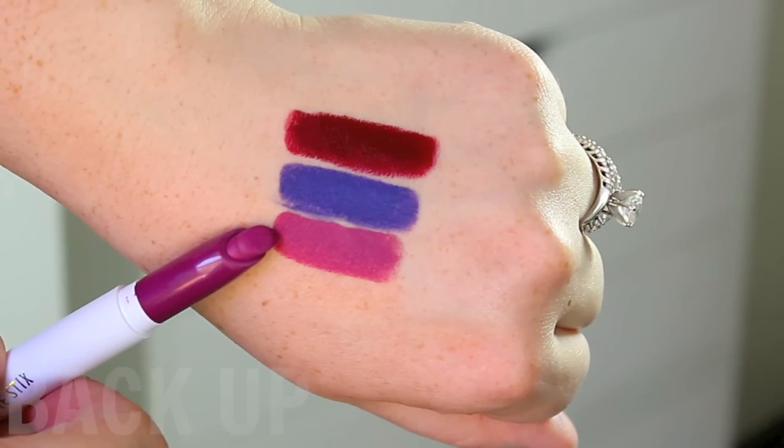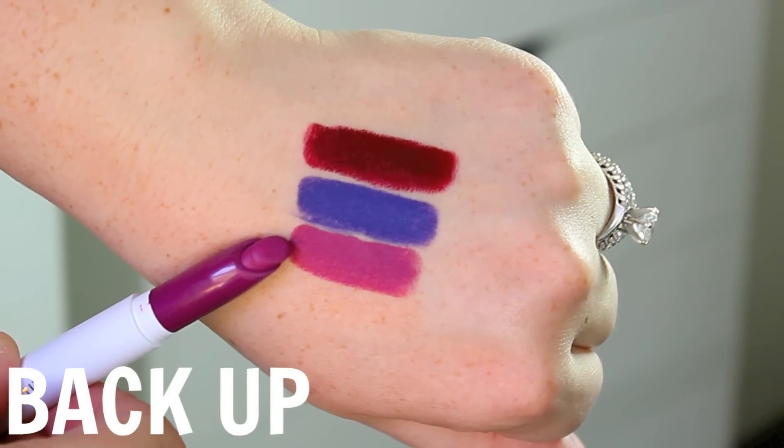This one is in the shade Climax, and it is a bright blue purple. This is probably the most unique color out of all of the Matte X Lippie Sticks that they created — it's really fun and really unique, and if you're looking for a color outside of your comfort zone, this might be the one for you.